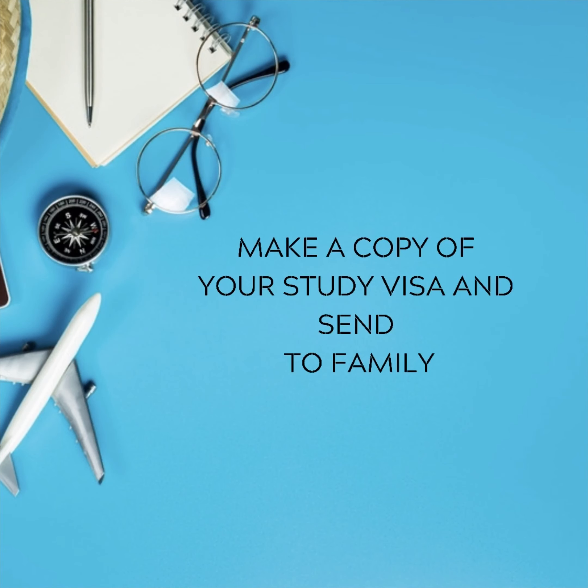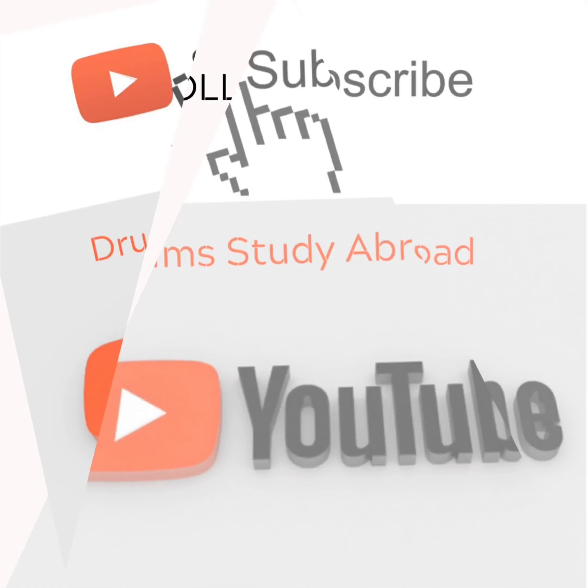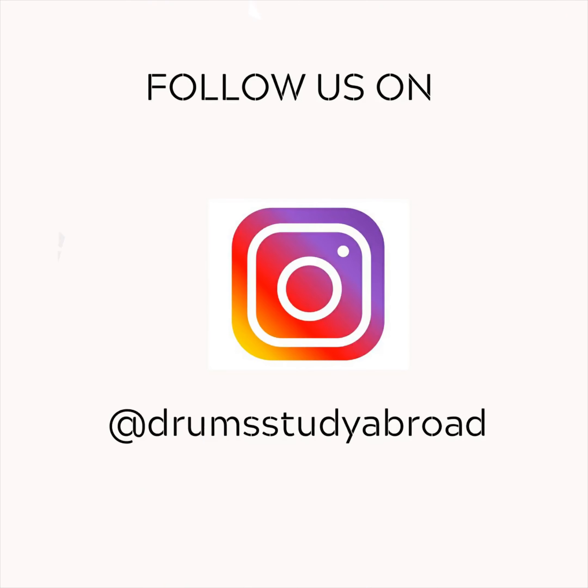Something really important is that you order or change some money before you leave your home country. It's very important that you change some money into the currency of the country where you're going to study. If you're going to the US, you need some dollars in cash. If you're going to the UK, you'll need some pounds. If you're going to Ireland or any European country where the euro is used, you'll need some euros. Don't travel without any cash — you need it for the first few days before you open a bank account, to pay the taxi when you arrive, to feed yourself and move around, and to deposit into the account you hope to open when you arrive.